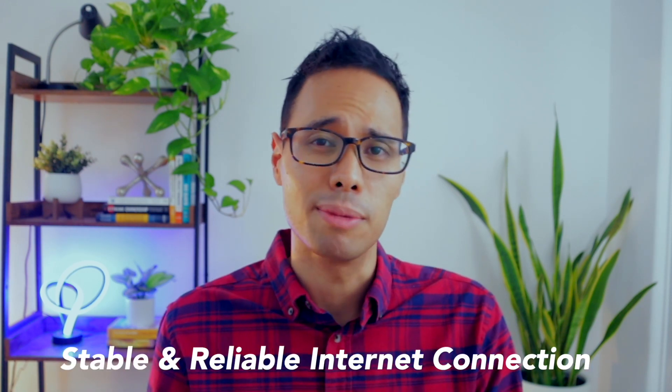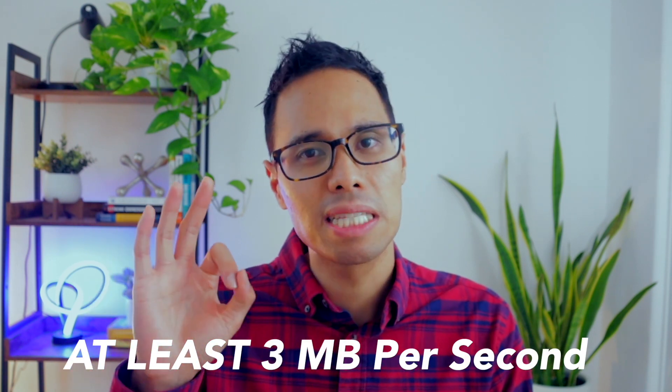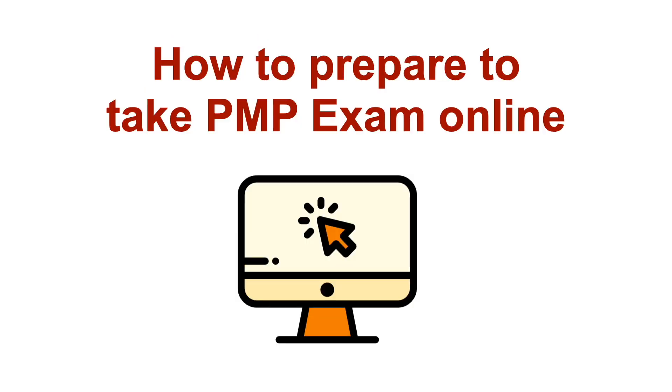Aside from your laptop and webcam, you'll also need to make sure that you're using a supported internet browser such as Safari, Chrome, or Firefox. Your internet connection must also have a reliable and stable speed of at least 3 megabytes per second. Onto part 2: how to prepare to take the PMP exam from home.